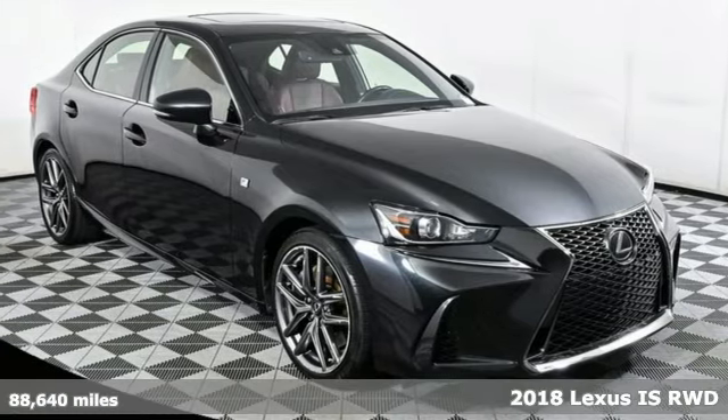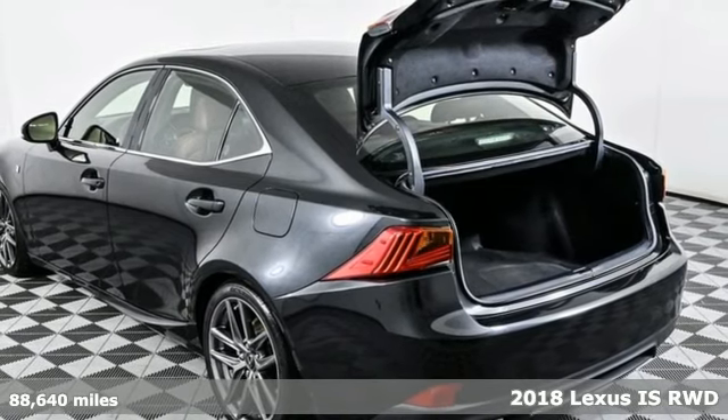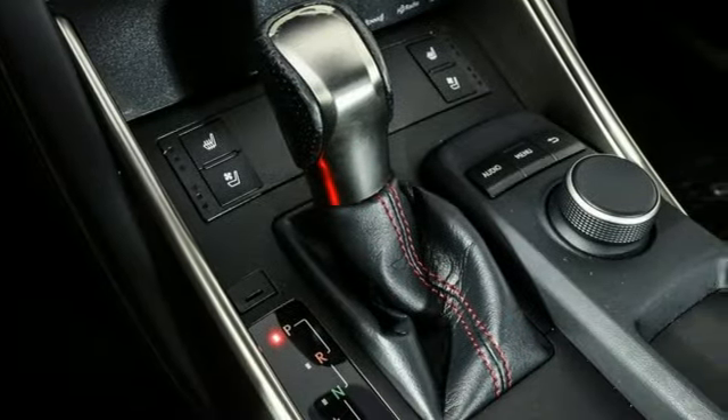It's a 2018 Lexus IS. For those who refuse to follow, choose your fast lane and feel the visceral connection between you and the road at the head of the pack.